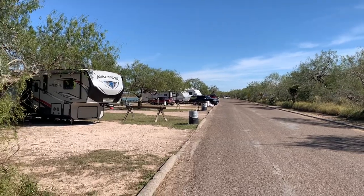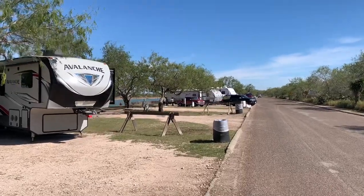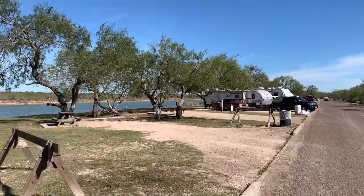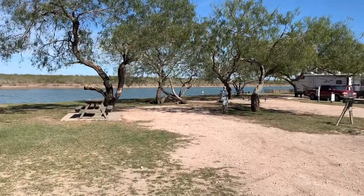Melody and I had heard how scenic this county park is, especially the RV camping sites. Wow, look at this. Glad we came to go check it out.